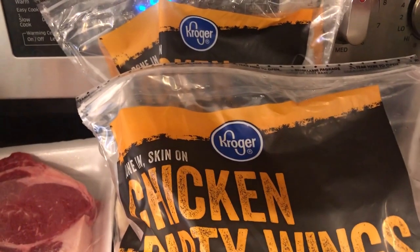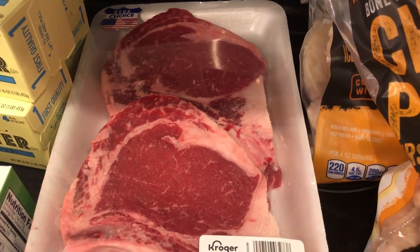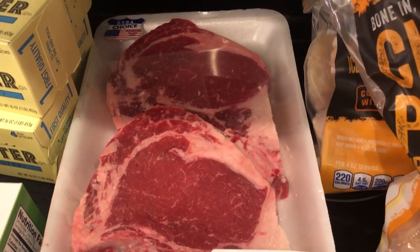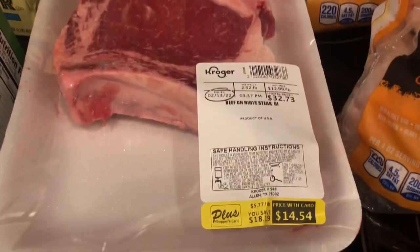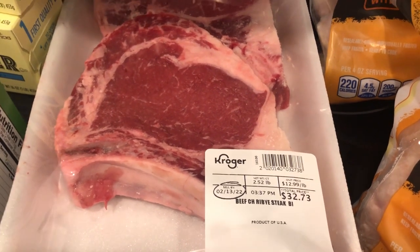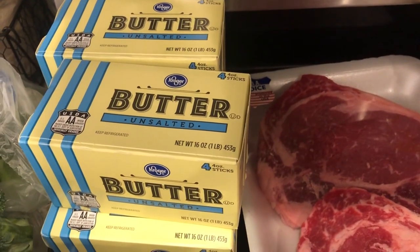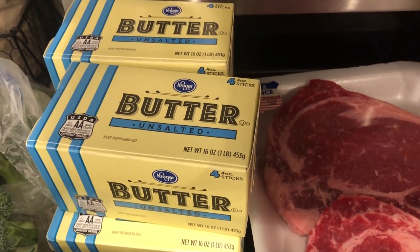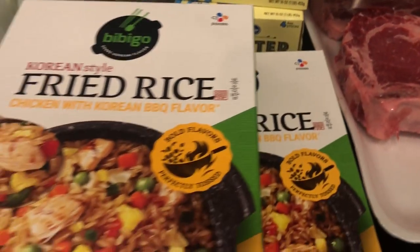So anyway, I grabbed two bags to put in the freezer. I grabbed some ribeye steaks for Howard because these were on sale too for $5.77 a pound, and he likes steaks. These two ribeye steaks were $14.54, originally $32, so that was a good deal. Running low on my butter, so these were also on sale - I think they were $1.97 - and I grabbed four of them.